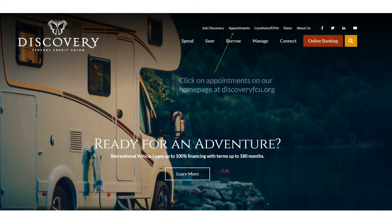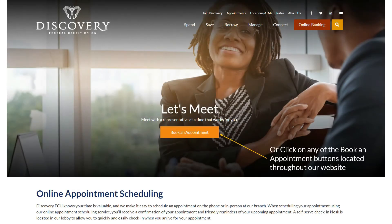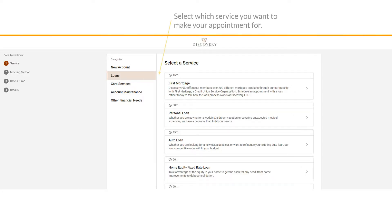Introducing online appointment scheduling at Discovery FCU. You can now make your credit union appointments online at discoveryfcu.org. Simply click on any of the 'Book an Appointment' buttons located throughout our website.